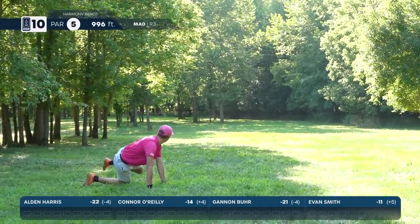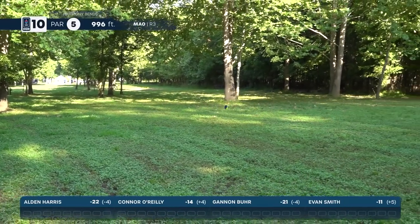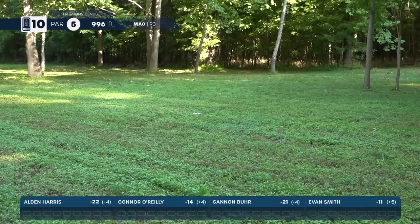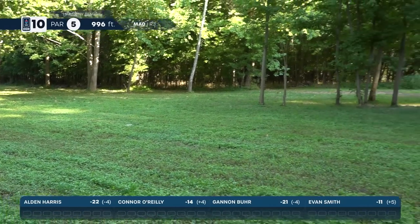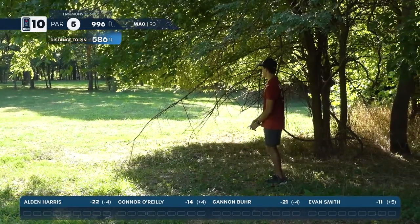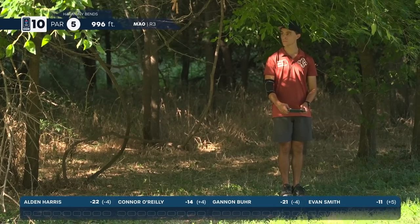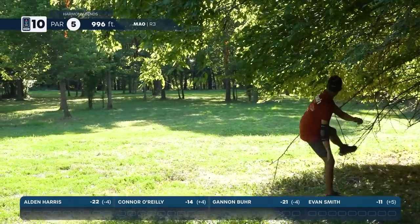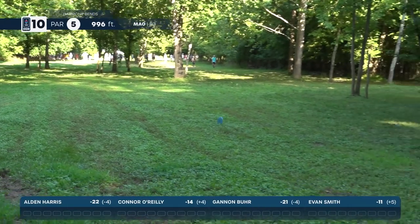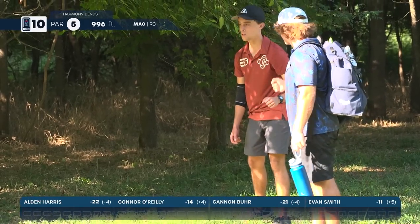Connor with a great drive. He gets it down — that really flippy disc he threw off the tee, the Hatchet, I believe. Getting these to stand up that late, this tall grass slows them down a lot. That should be a pretty easy birdie from there for Connor — would that be his first of the day? It would be. Evan's drive got all the way there as well — a huge tee shot with a pretty decent lie.